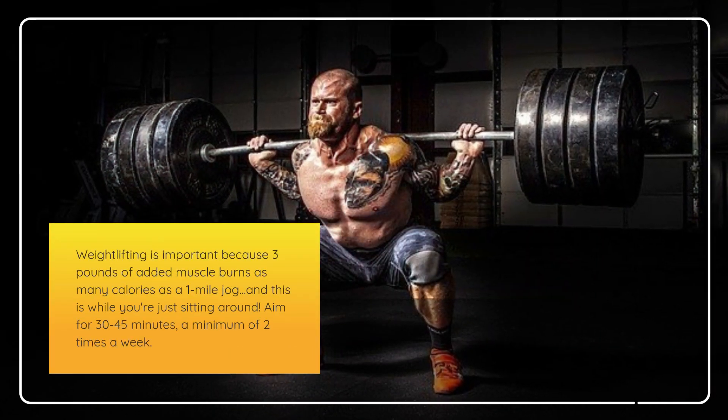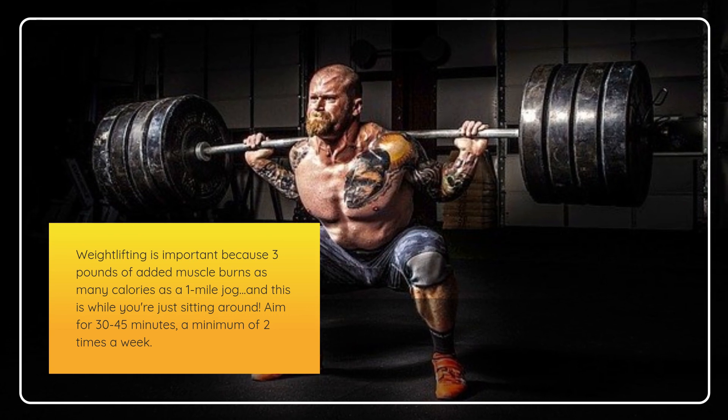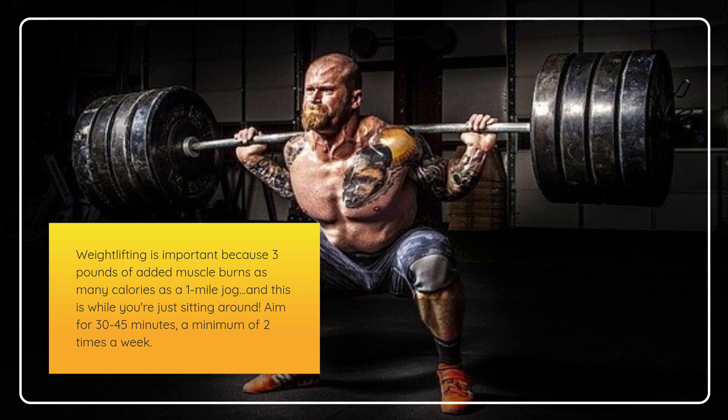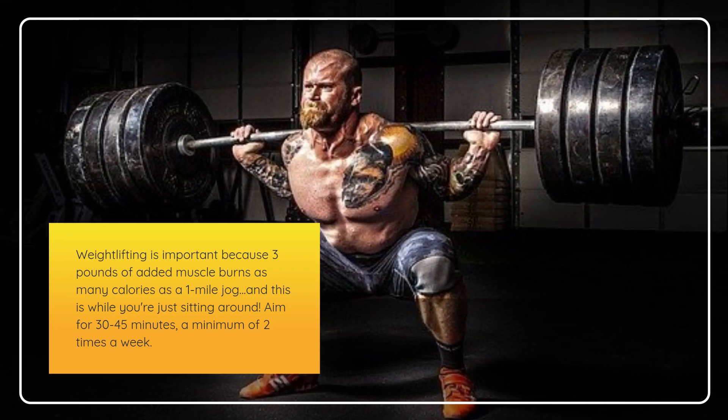Weightlifting is important because three pounds of added muscle burns as many calories as a one-mile jog, and this is while you're just sitting around. Aim for 30 to 45 minutes, a minimum of two times a week.